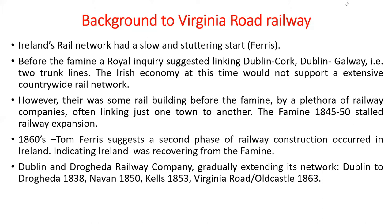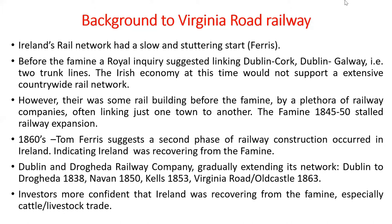The Dublin and Drogheda Railway Company gradually extended its network. It built a line from Dublin to Drogheda in 1838, extended to Navan in 1850, to Kells in 1853, and to Virginia Road and Old Castle in 1863. This indicates investors were more confident that Ireland was recovering from the famine, especially in cattle and livestock trade.